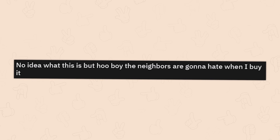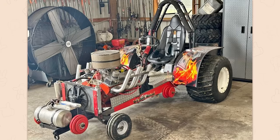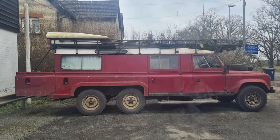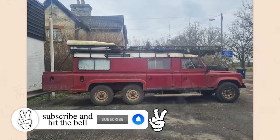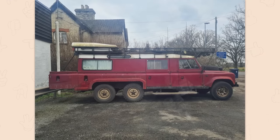No idea what this is, but oh boy, the neighbors are going to hate when I buy it. Oh, you're one of those neighbors — gotcha. Just a bit of extra room. Oh my god. Props to people for making an extension this large that honestly doesn't look that messed up. It truly doesn't look as terrible as it should. It's not great, but I'm still impressed.